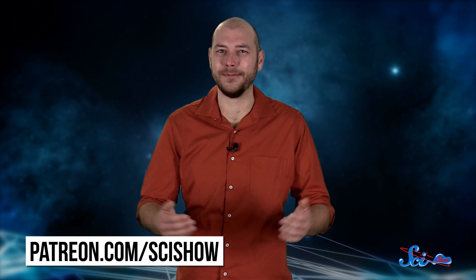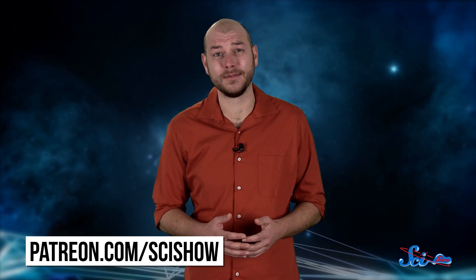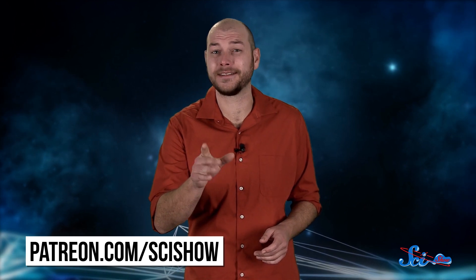Thanks for watching this episode of SciShow Space, and thanks especially to our patrons on Patreon who help make this show possible. If you want to help us keep making episodes like this, just go to patreon.com/scishow, and don't forget to go to youtube.com/scishowspace and subscribe.